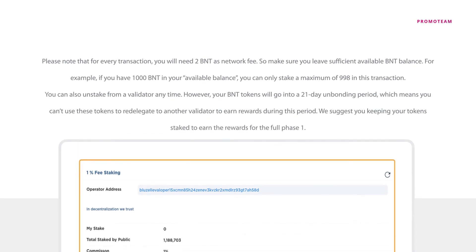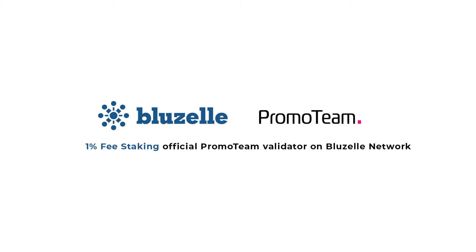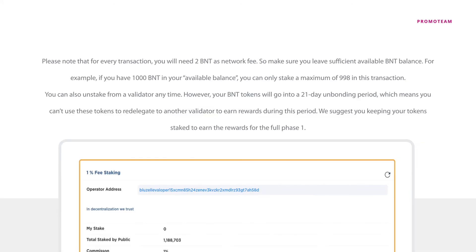Please note that for every transaction, you will need 2 BNT as a network fee, so make sure you leave sufficient available BNT balance. For example, if you have 1,000 BNT in your available balance, you can only stake a maximum of 998 in this transaction. You can also unstake from a validator at any time; however, your BNT tokens will go into a 21-day unbonding period.